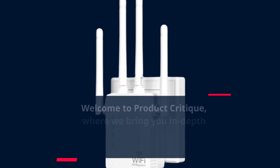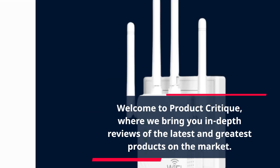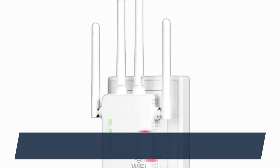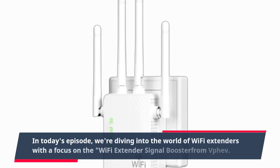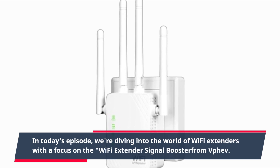Welcome to Product Critique, where we bring you in-depth reviews of the latest and greatest products on the market. In today's episode, we're diving into the world of Wi-Fi extenders with a focus on the Wi-Fi Extender Signal Booster from BPaf.